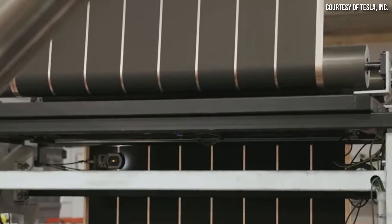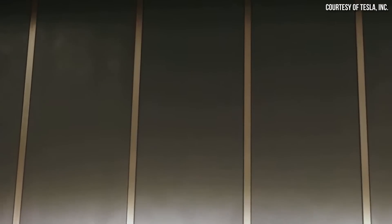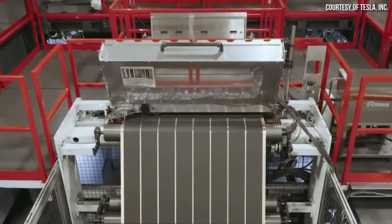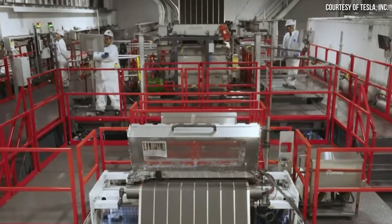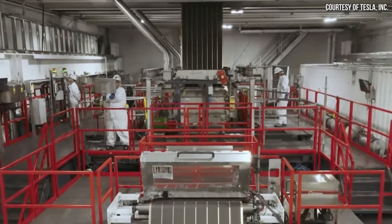Tesla has been working on 4680 batteries for somewhere around five years or so, and over the years they have struggled. But it looks like Tesla is finally making good progress, and we recently got some really big exciting updates from Lars Moravy and Tesla's Q2 2024 investors conference call. Let me dive into what was revealed.